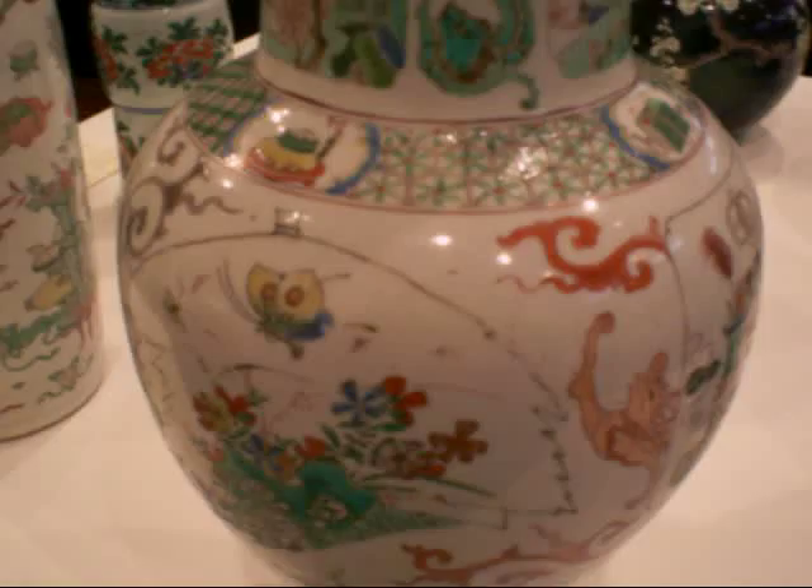This looks like a dog or a lion. And these are from the green family of vases — Famille verte, they call them. Lots of wonderful detail: flowers, wonderful green tone, and the celadon, light celadon body color of the vases.